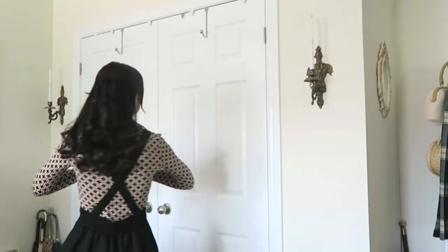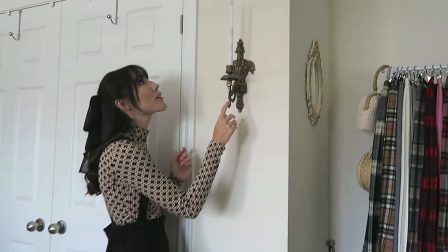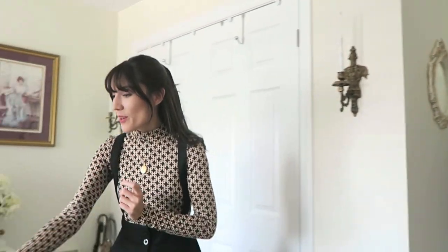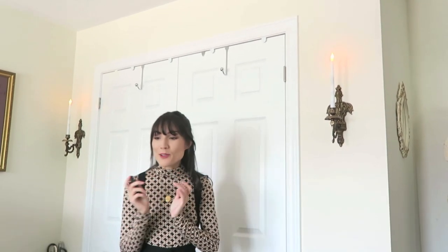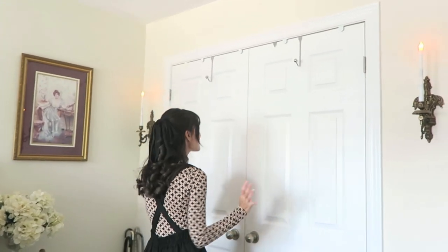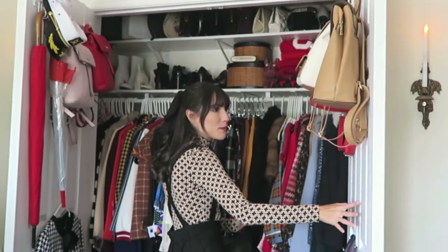Moving on to my actual closet. On the outside I have these two brass candle holders that have battery-operated lights. They work with a little remote control, so they have a bunch of different settings. They just create a really cool mood, especially if you're watching a horror movie or something. Anyway, this is what the closet looks like — it looks a little disorganized, but I promise you it is not.